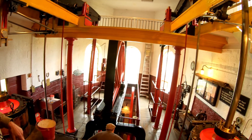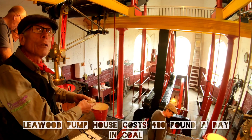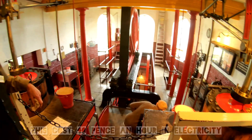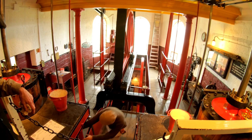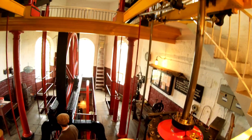You've just been to see the pump — that costs 400 pounds a day in coal. This costs 40 pence an hour.